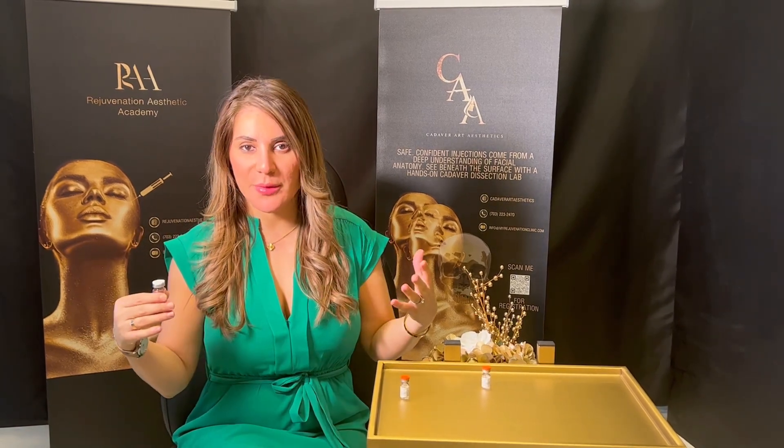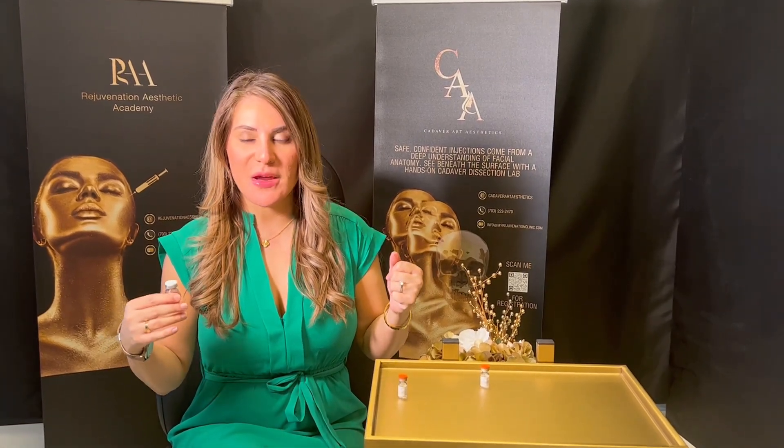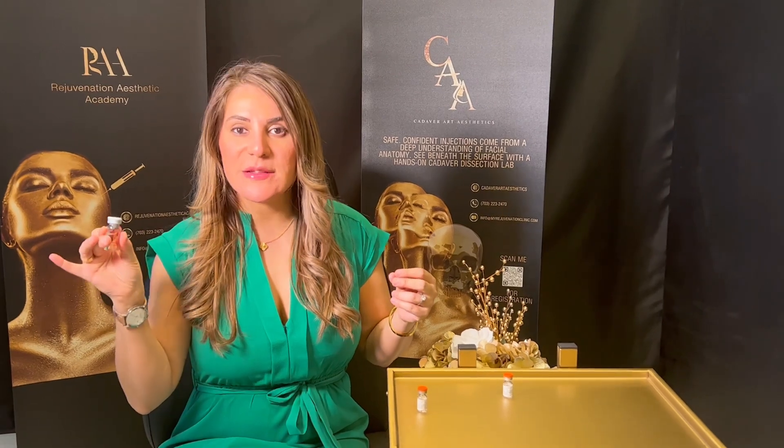Mesotherapy is a medication that has been very popular in Europe, and many of my patients know it mostly from New York or California. This medication is used mainly for the body. The enzyme is also deoxycholic acid, however it contains other enzymes that help with improving skin quality — so this medication works in a magical way.